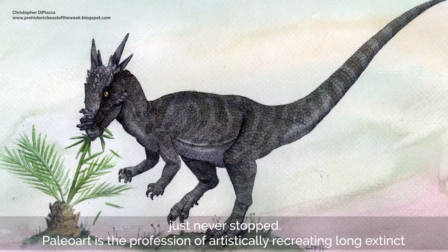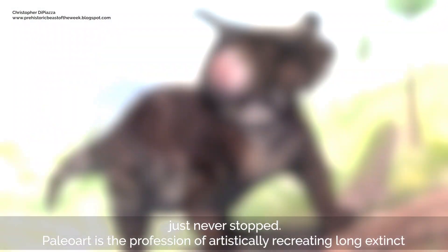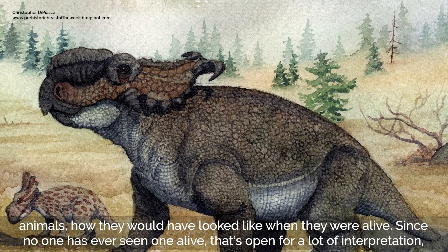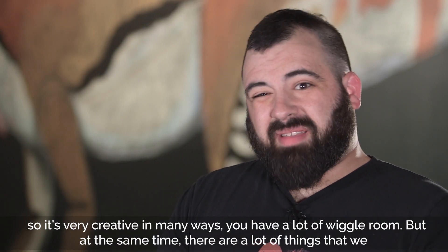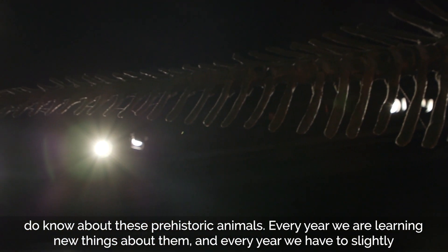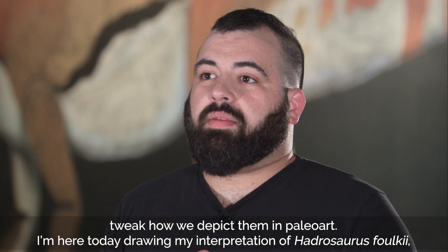Paleo art is the profession of artistically recreating long-extinct animals as they would have looked when they were alive. Since no one has ever seen one alive, that's open for a lot of interpretation, so it's very creative — you have a lot of wiggle room. But at the same time, there is a lot that we do know about these prehistoric animals. Every year we're learning new things, and every year we have to slightly tweak how we depict them in paleo art.